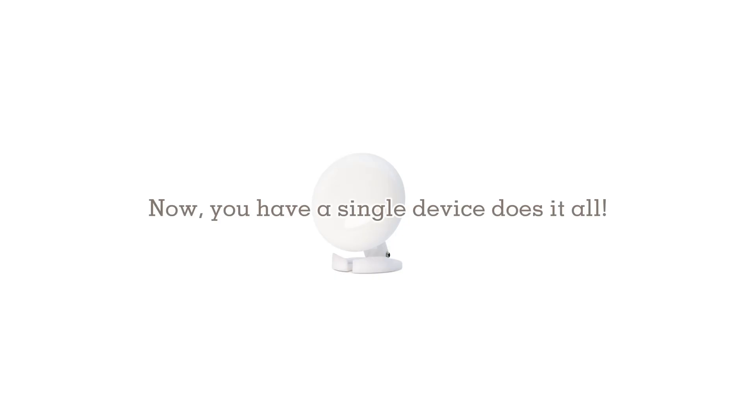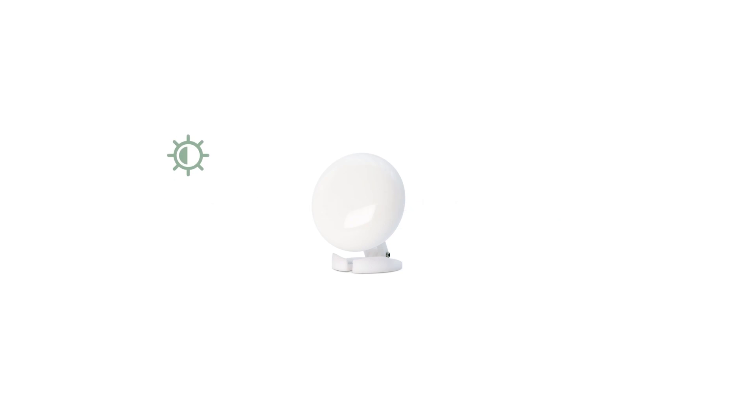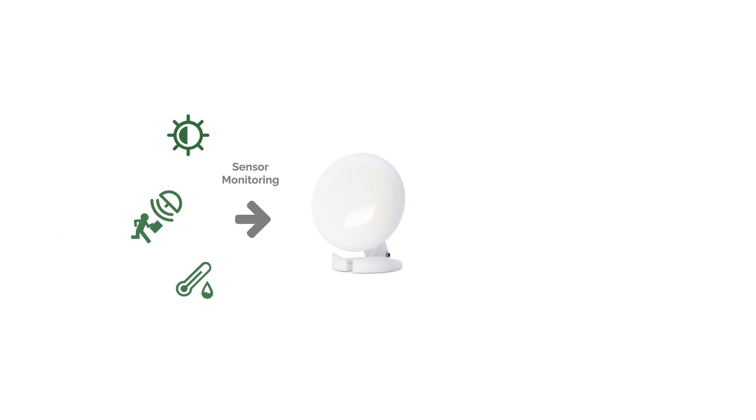Now you have a single device that does it all. The Emotion Ultra combines a 60 GHz radar presence sensor, a brightness sensor, and a temperature and humidity sensor. These sensors continuously monitor environmental changes and trigger automations, enabling the built-in IR blaster to control your appliances.